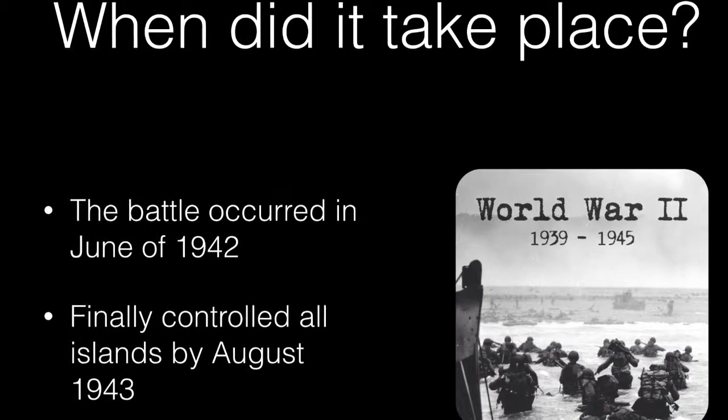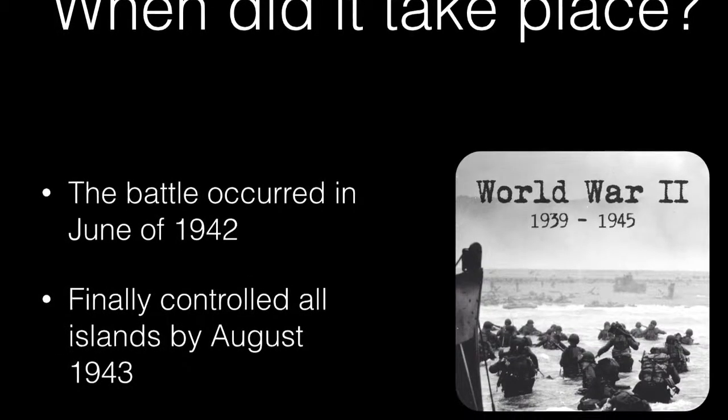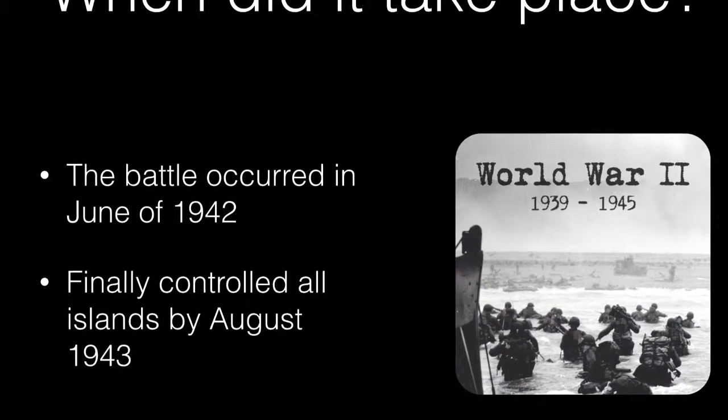When did it take place? The battle occurred in June of 1942 and finally controlled all islands by August 1943.